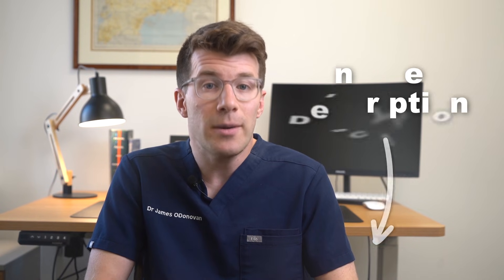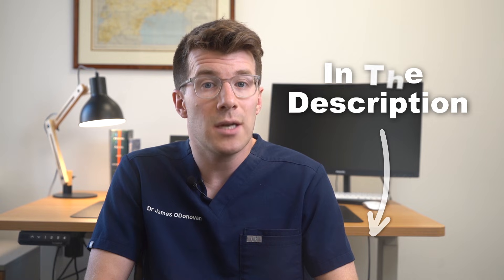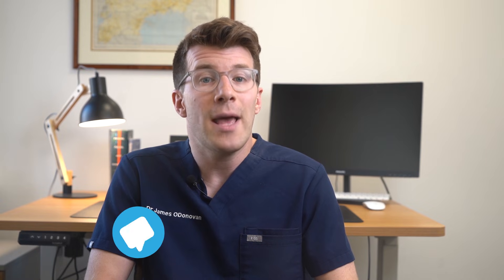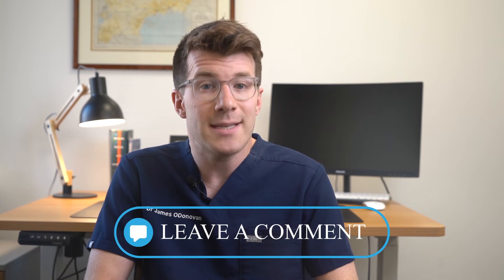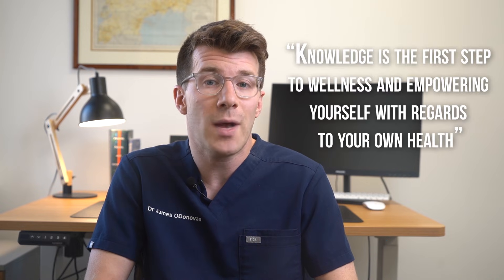I've included lots more information on bile duct cancer in the description box of this video from trusted sources, so please do look at these if you want to learn more. Please leave a comment below if you'd like to share your own experiences or if you found this video helpful. Remember, knowledge is the first step to wellness and empowering yourself with regards to your own health. Thanks for joining me today and I'll see you next time.